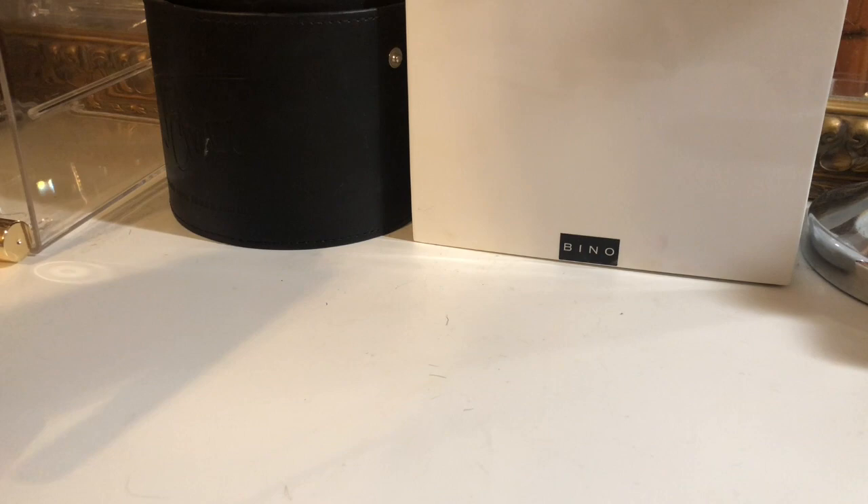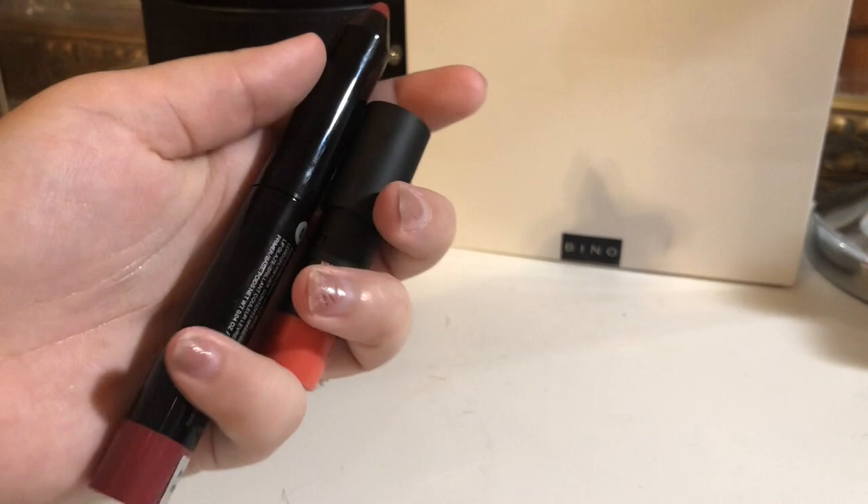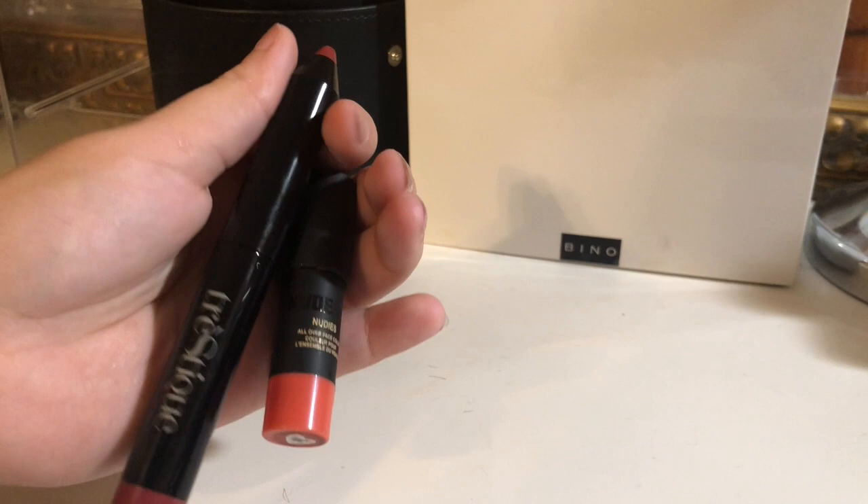Something I am going to declutter is the Balm Liquid Lipstick. I haven't used it in a while, so I'm going to declutter this. Another thing I can declutter is this Tristique pencil and this Nudestick pencil. Please ignore my nails — I haven't gotten them done; I'm supposed to be going on a cruise, so I'm going to wait. I'm going to get rid of these.